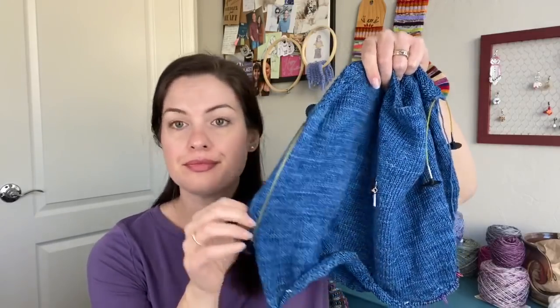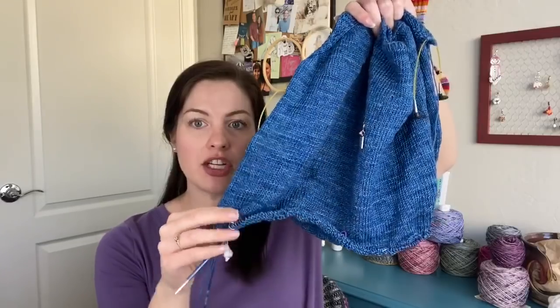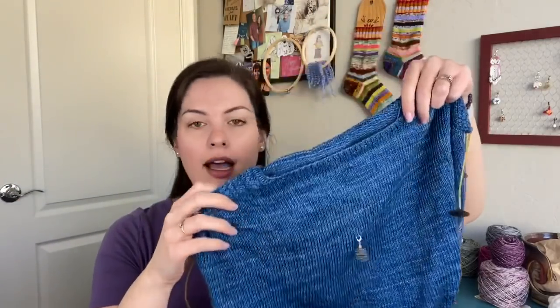I should say I was alternating skeins. I did not alternate in the back-and-forth section, but I did helix knit and alternate through the plain stockinette section. Now that I'm back to doing a pattern, I'm not alternating again. I always think you should alternate with hand-dyed skeins so you don't get color blocks, but I'm hoping since I alternated through the middle section it'll blend the two skeins well together. I'm fine with it.